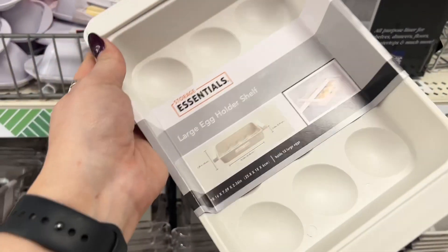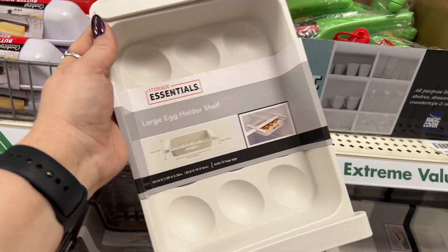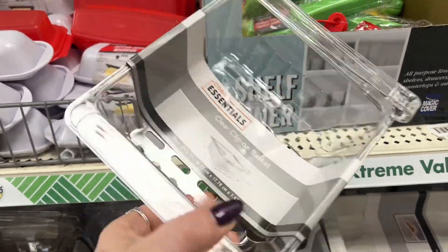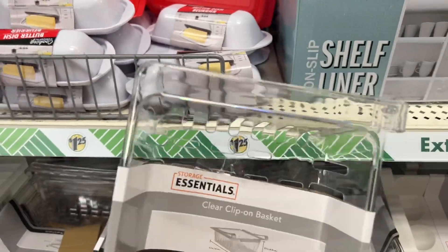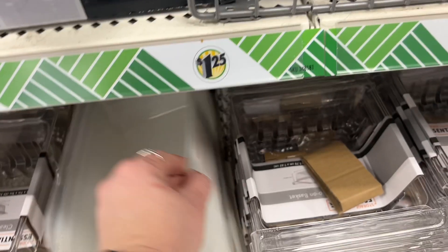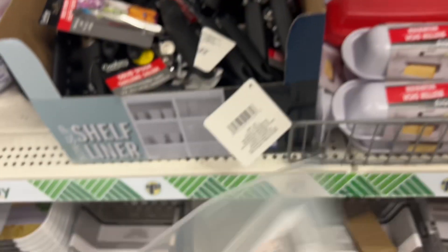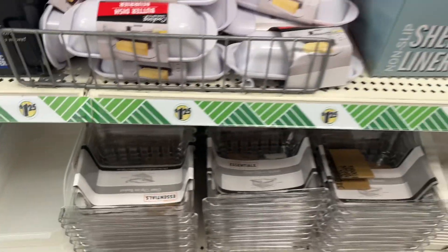They have a large egg holder for the shelf — yes, we're going to get one of those so I can throw away the junk I have at home! They also have clear clip-on baskets, and look at all these organizational hacks. I've never gotten my hands on these but Dollar Tree carries them — the fridge soda can storage organizer. I don't really need it now but they're definitely some new stuff.